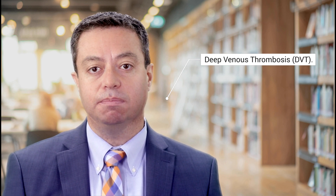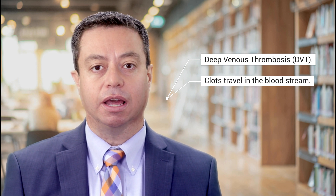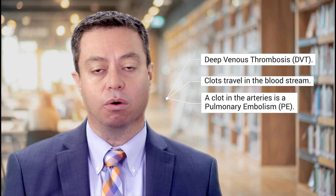Most often, these blood clots happen in deep leg veins — so-called deep venous thrombosis, or DVT — and the clots can then travel in the bloodstream to clog the arteries in the lungs, so-called pulmonary embolism, or PE.